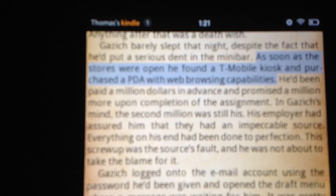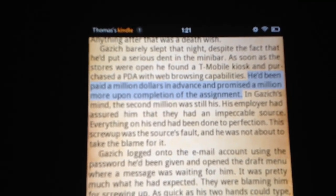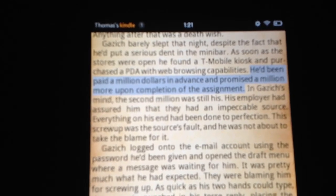And then I'm going to click the Play button, which is right here. [TTS output]: As soon as the stores were open, he found a T-Mobile kiosk and purchased the PDA with web browsing capabilities. He'd been paid a million dollars in advance and promised a million more upon completion of the assignment.